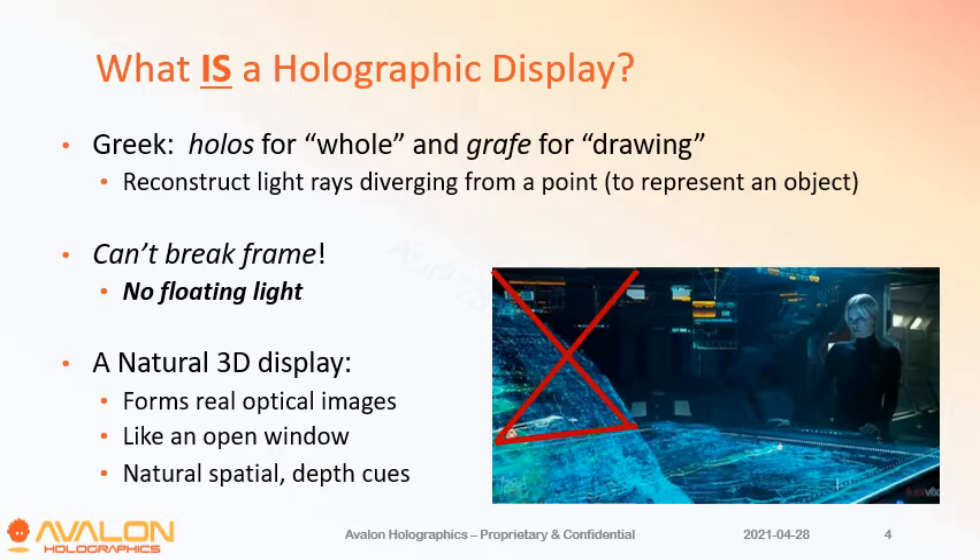When you're looking for a proper holographic display, the key is it really needs to form real optical images that you can focus on. It should behave a lot like an open window, which means you can have images coming towards you above the display and into the tabletop, or in a vertical case like a window, and they should be providing you with natural, spatial, and depth cues so you don't have physiological issues.